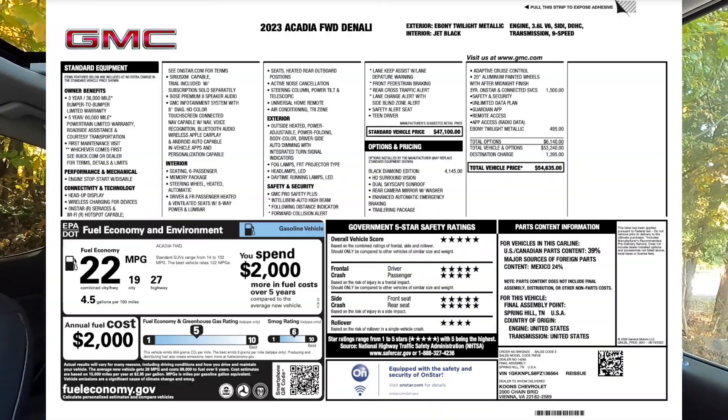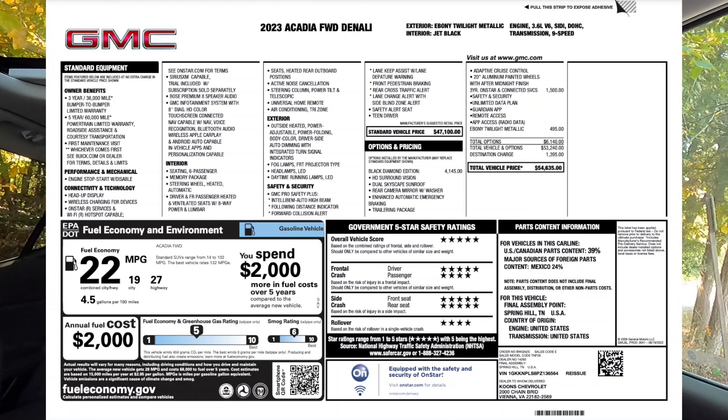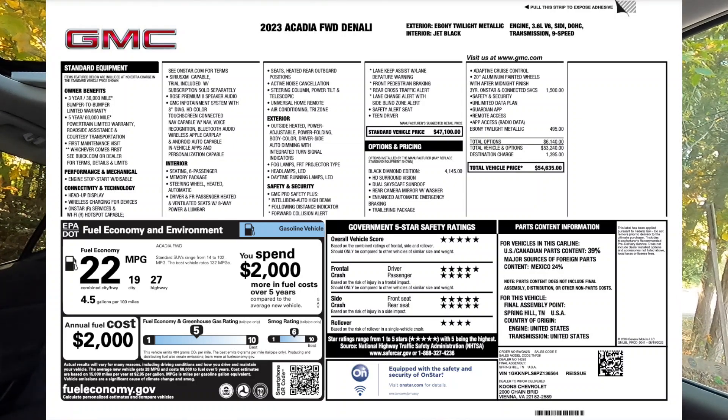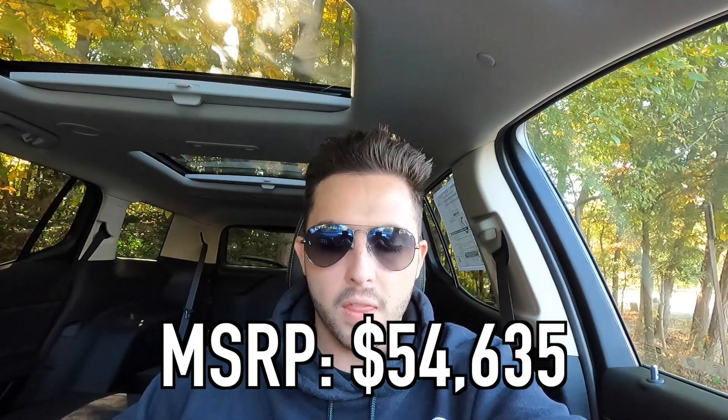With the window sticker on screen, let's talk about the MSRP. The MSRP of this particular GMC Acadia Denali is $54,635. Let me know what you guys think of that price in the comment section down below. I think that's a very fair price considering all the features you get on this particular GMC Acadia Denali.